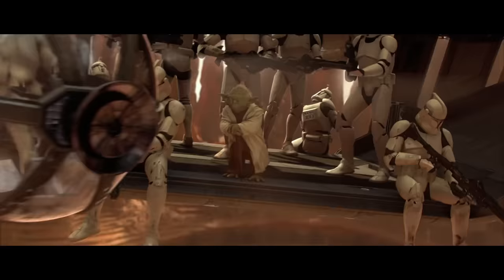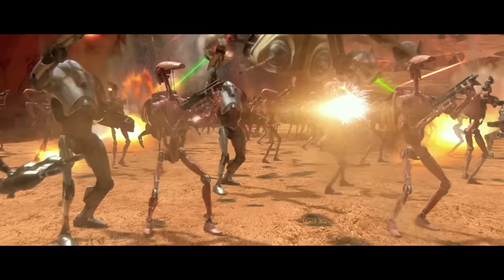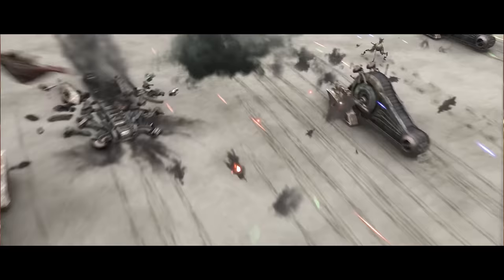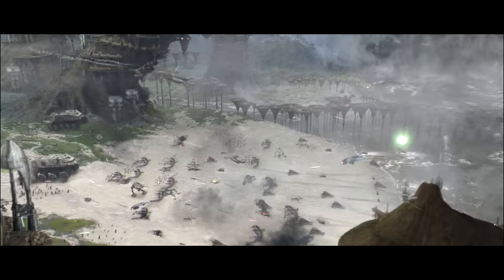Hey guys, this is Justin. Hello and welcome to another video. So today we'll be looking at the Republic's LAT gunship, evaluating the performance of the vehicle, its features, and comparing it to other dropships of the Clone Wars and beyond.